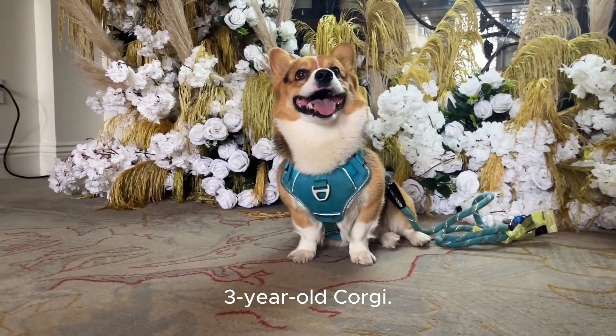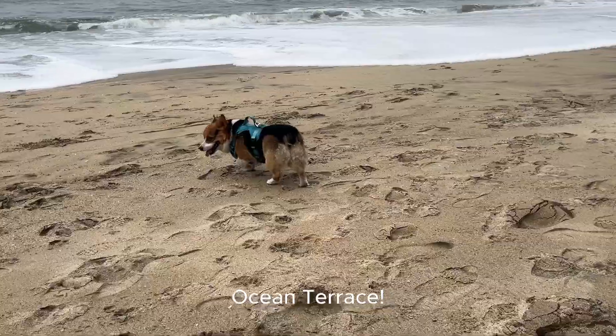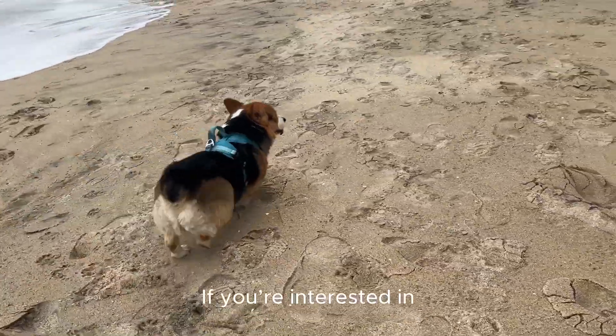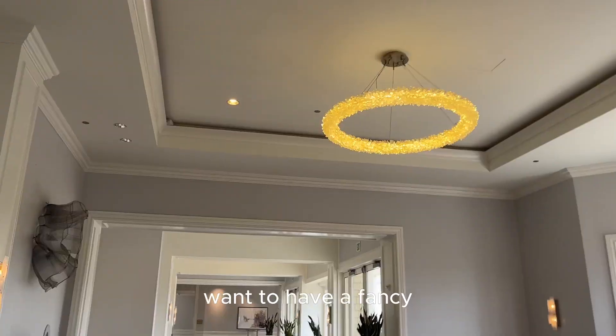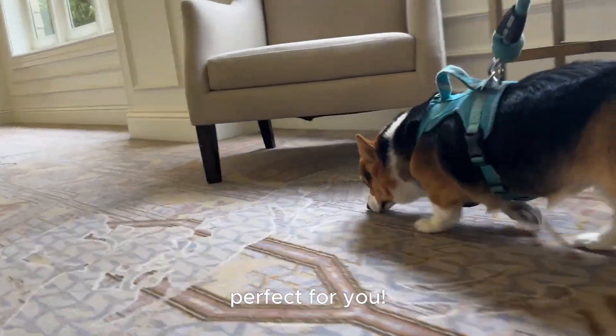Hey, I'm Milo, a three-year-old corgi. Today, I went to the Ocean Terrace. If you're interested in dog-friendly restaurants, want to have a fancy experience, and love the beach, this video is perfect for you.